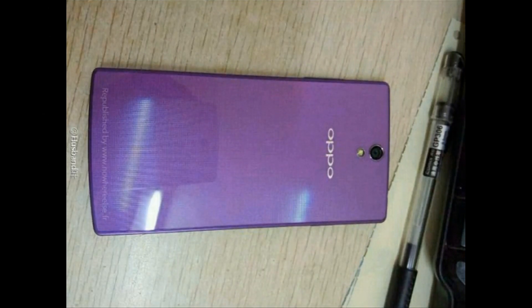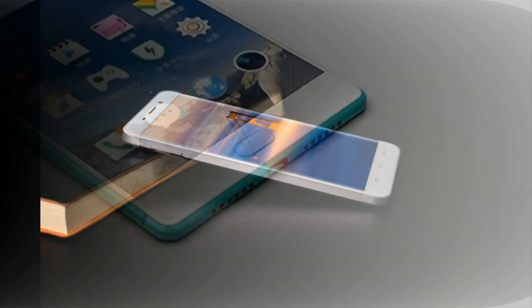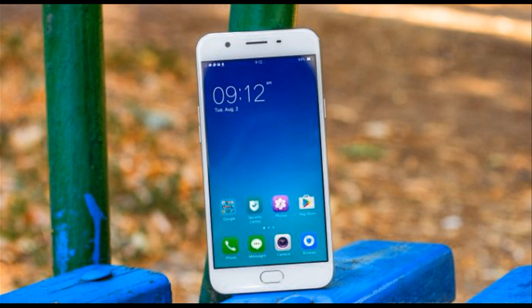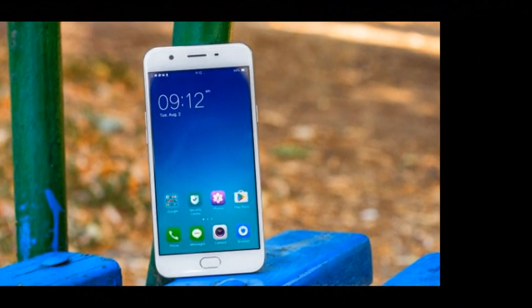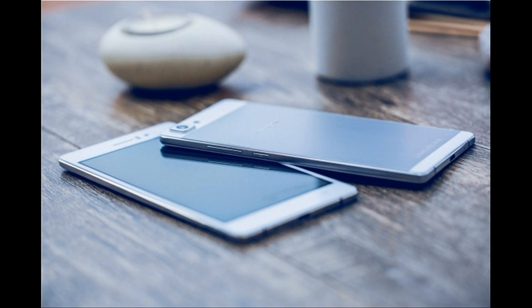Discovered on N22's verified Wibo page today is the R6037. That might sound unexciting, but this is the Apawara 9 S Plus. The Apawara 9 S has already been benchmarked by N22, revealing the Snapdragon 625 chipset driving the handset. The premium R9 S Plus will have a brand new chip under the hood.